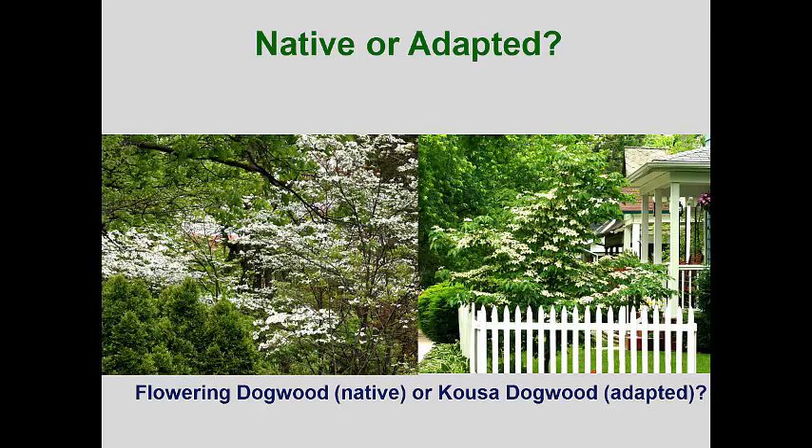Native flowering dogwood, when put in our urban landscapes, is often stressed and will be readily attacked by the dogwood borer. On the other hand, kusa dogwood, a non-native, seems to tolerate hot and dry environments and is pretty resistant to the borer. In short, I look at whether a plant is adapted and will thrive in our urban habitats, not whether it's just native or non-native.